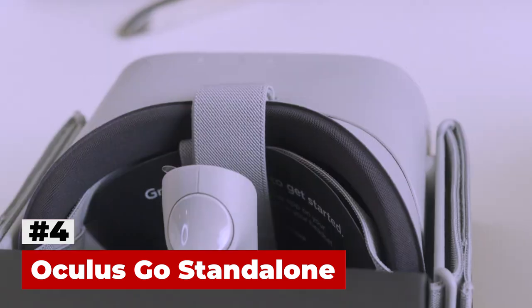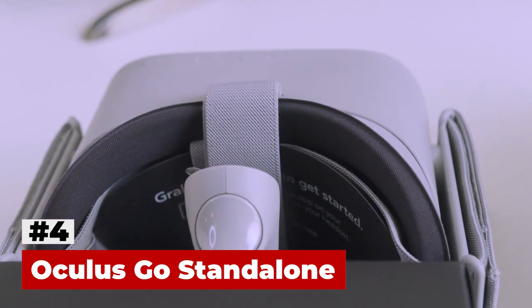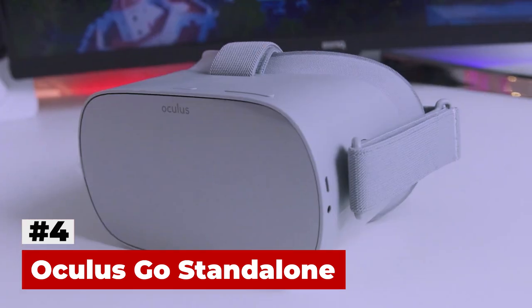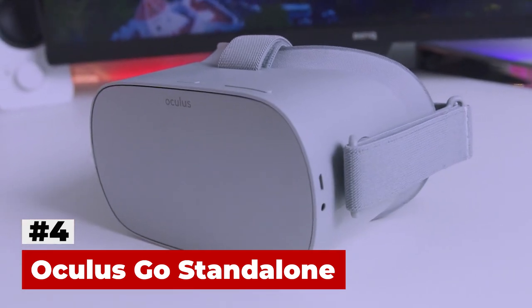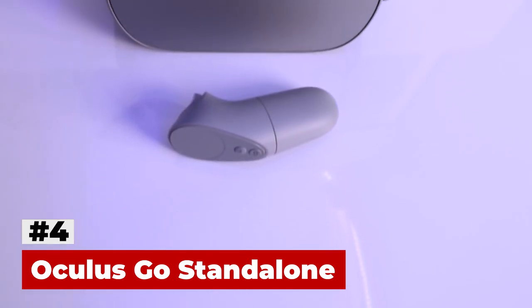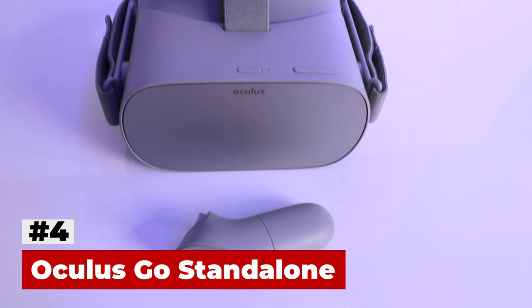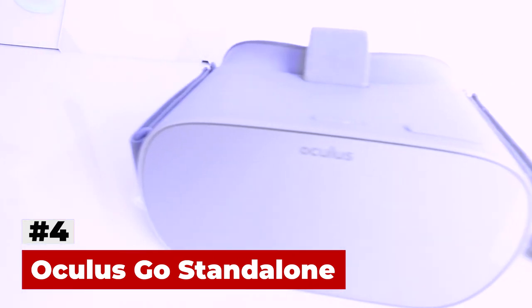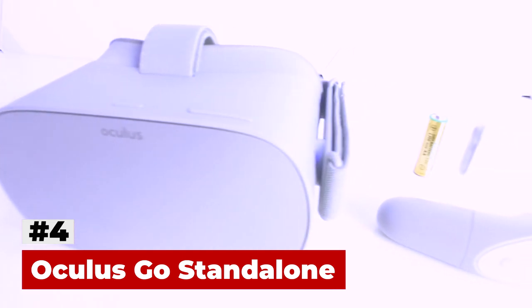Because of Facebook's influence, the Go has a bigger spotlight on entertainment and social. For example, you can use Oculus Rooms to create your own virtual apartment, where you can invite up to three friends to join and play games, watch movies on Netflix or Hulu, or share your own 360-degree videos.